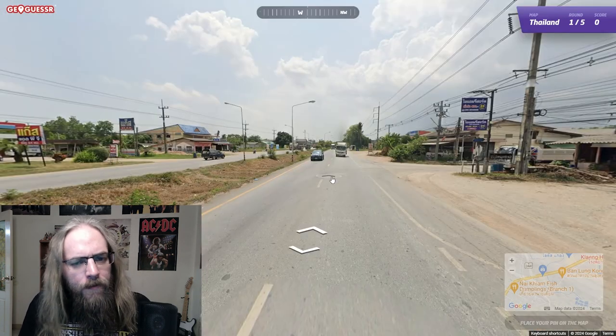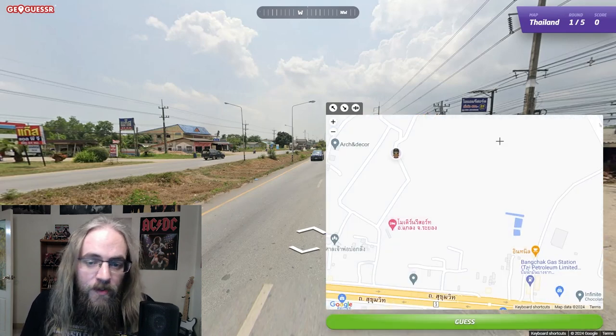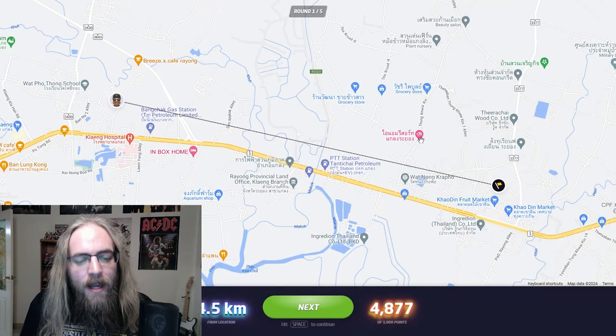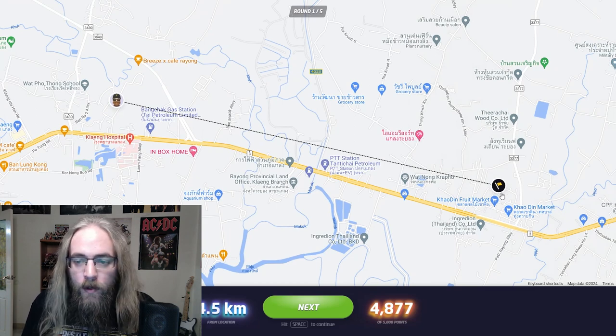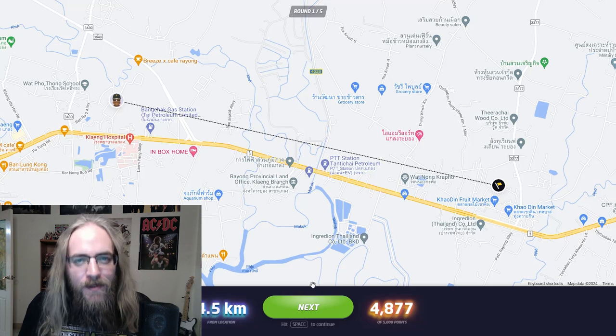That might be close enough. I don't need to get a perfect score. We were kind of outside of the town and we traveled west to get to this sign, and we started on a back road. So I'm just gonna go right around here. Not too bad - 4.5 kilometers away. We were north of the road. Very, very good first round. Let's go on to round number two.